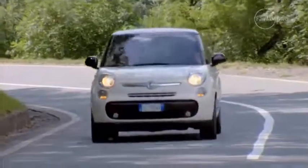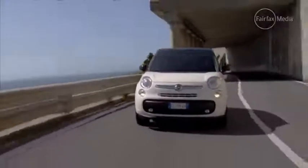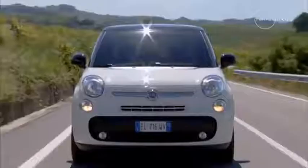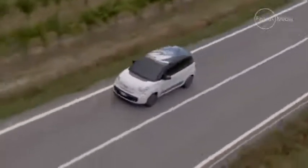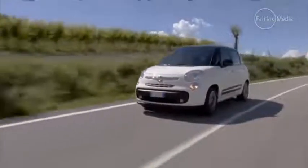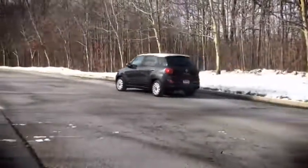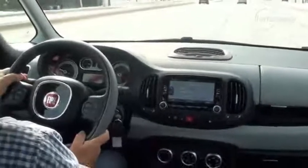Fiat Australia is expected to add the 500L to its local line-up sometime in 2015, when a conventional six-speed automatic — rather than the outdated robotised manual transmission — becomes available. When it does arrive, it will lob into the fast-growing baby SUV segment, but if Fiat continues with its aggressive pricing strategy now that it is under the umbrella of its parent company in Australia, following our brief test in snowy Detroit, the 500L could be a winner.